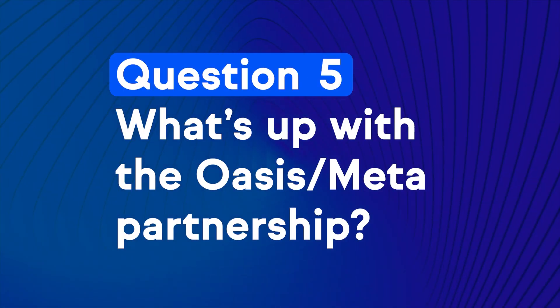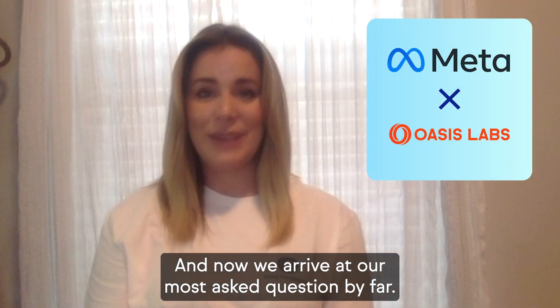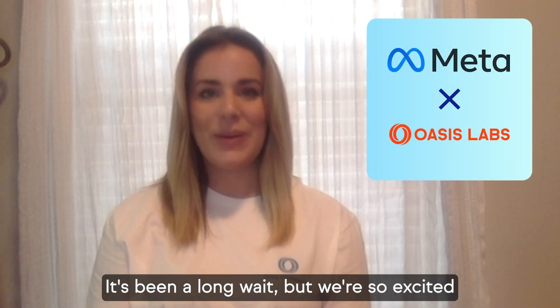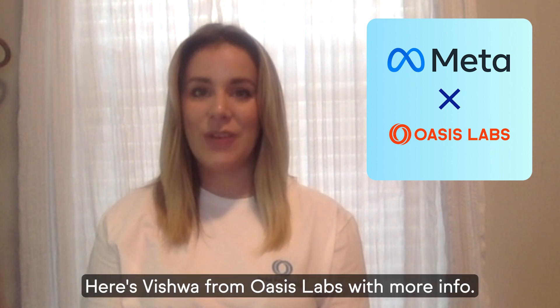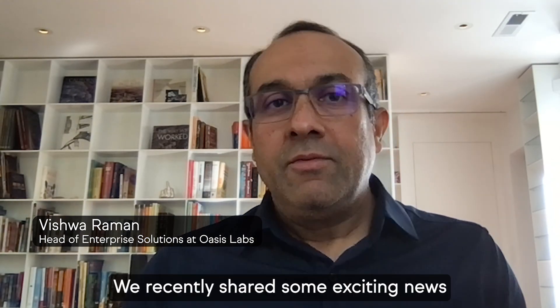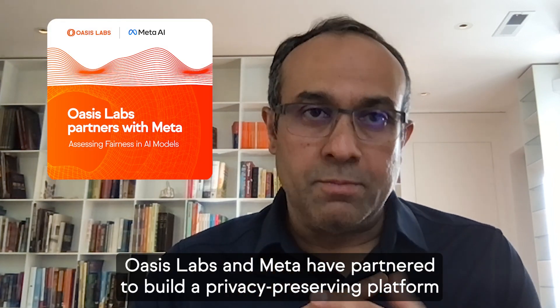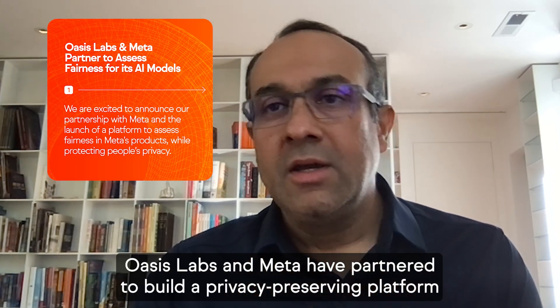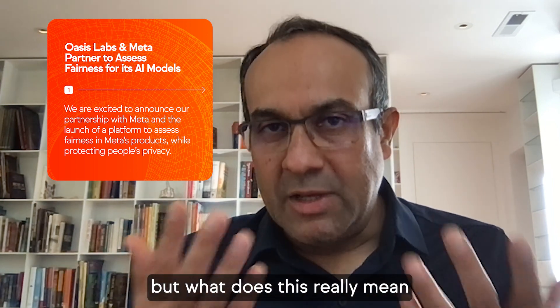Question 5: What's up with the Oasis and Meta partnership? And now we arrive at our most asked question by far. It's been a long wait but we're so excited that we can finally share more details about what we've been working on together. Here's Vishwa from Oasis Labs with more info. Hello folks, I'm Vishwa, Head of Enterprise Solutions at Oasis Labs. We recently shared some exciting news: Oasis Labs and Meta have partnered to build a privacy-preserving platform that will assess the fairness of AI models that Meta uses in their products. But what does this really mean? Let's take a closer look.